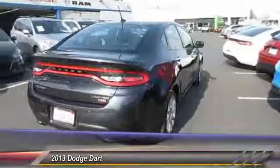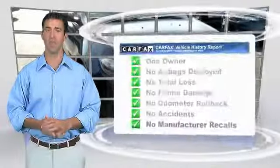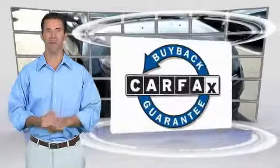This vehicle has less than 20,000 miles. It is a one-owner vehicle with a Carfax Vehicle History Report. Be sure to find a complimentary copy of this report online or contact the dealership. This vehicle qualifies for the Carfax Buyback Guarantee.